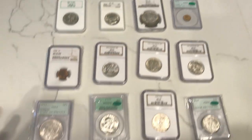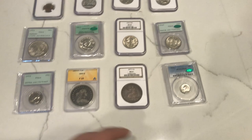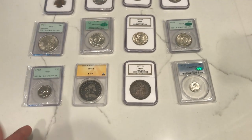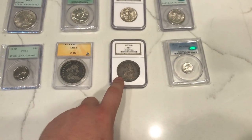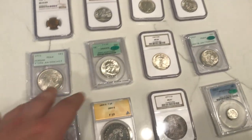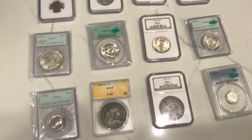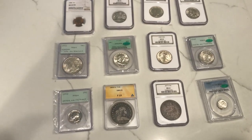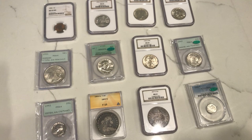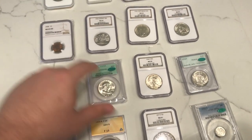As you can see, every coin is different, every coin is unique, every coin has its own interest. We have original coins, darker coins, blast white coins, old holder coins, CAC coins, commemoratives, Indians, walkers, Morgans — all of it's different, all of it has its uniqueness, all of it has its place in the space. And I don't discount anyone for not liking one coin over the other.